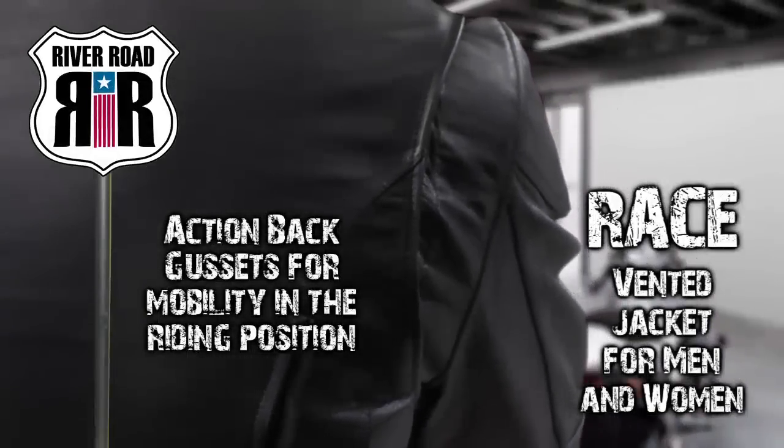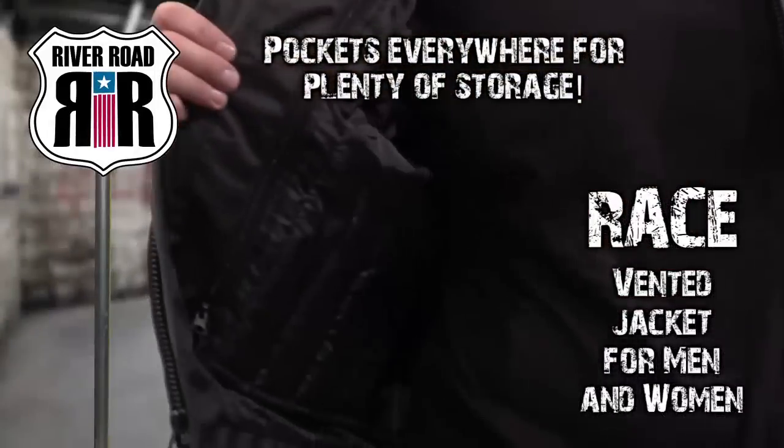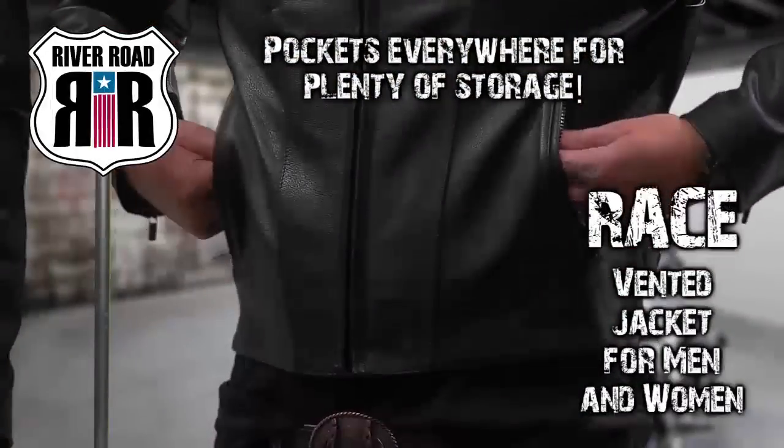Action back gussets provide increased mobility in the riding position, while a snap-down collar provides a secure fit. Interior and exterior pockets offer plenty of storage space.